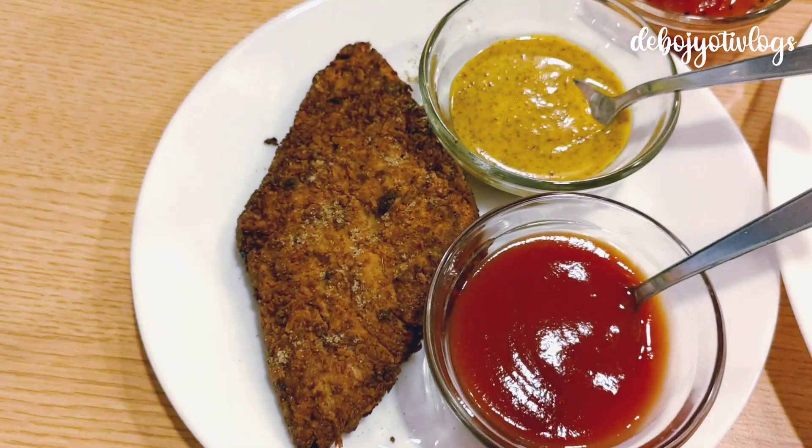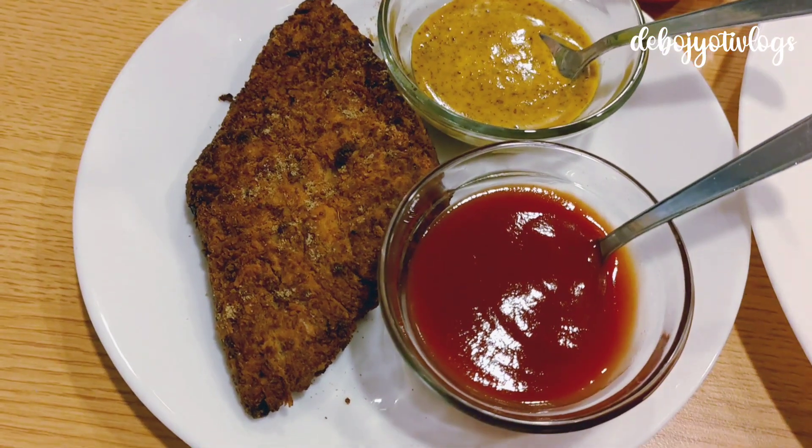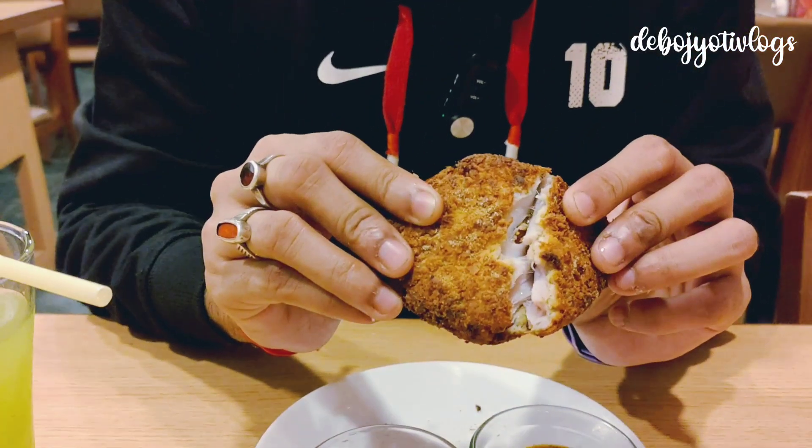The cost of Diamond Kobiraji is 190 rupees. You get a bit of kashundi and tomato ketchup with it. And now the moment of truth — oh wow!